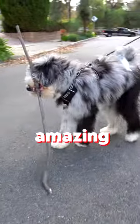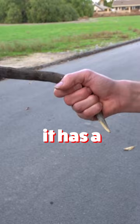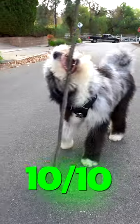Stick number four. Amazing pick up, Reef. This is a great stick. It has a handle. It has good shape. Another 10 out of 10.